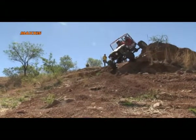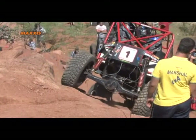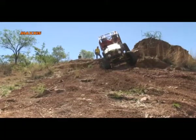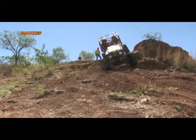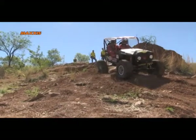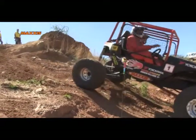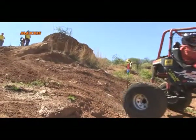Very slowly sliding down with perfect control. The first competitor to complete this one with 4 points — excellent Andrew!